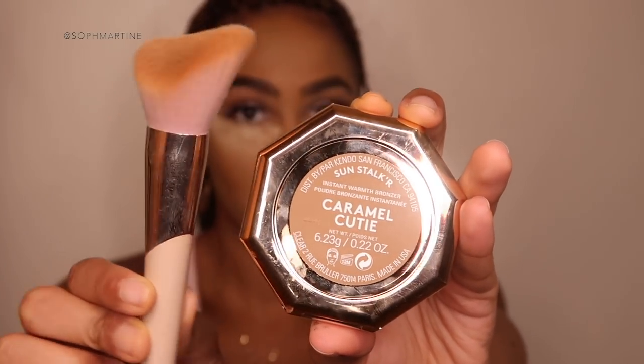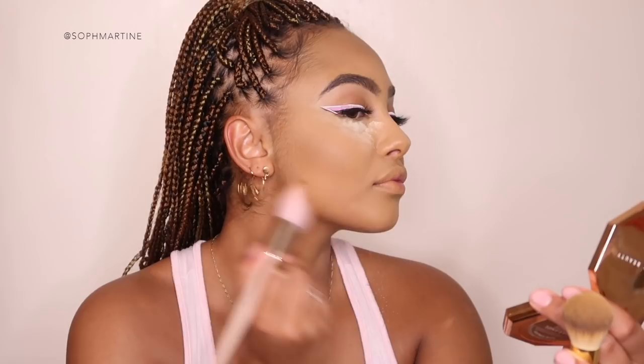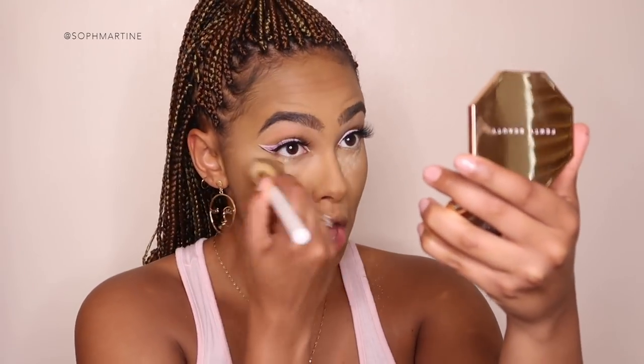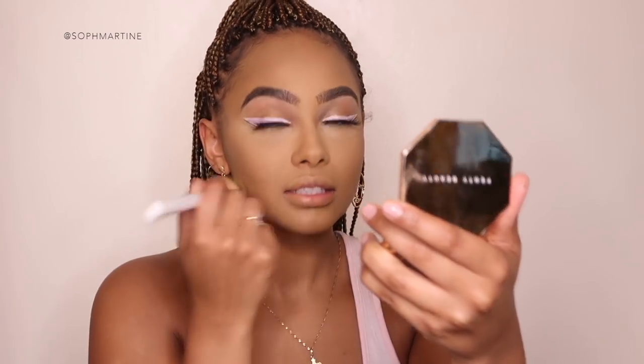Now I'm going to start with my contour, going in with Fenty Beauty's Caramel Cutie to bronze up all around my face. Then let's remove that bake — flawless!